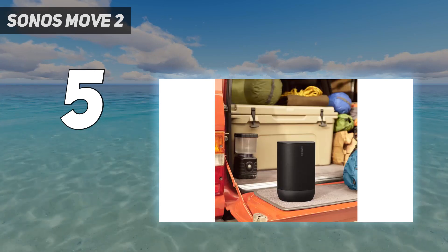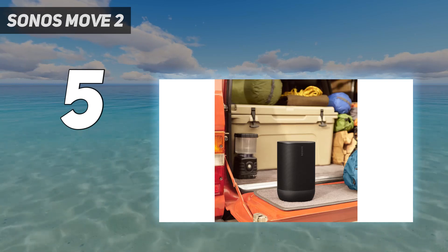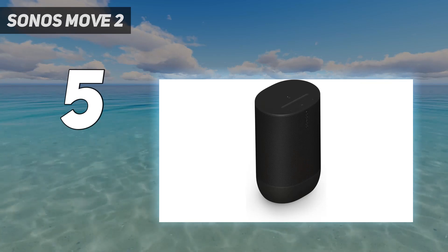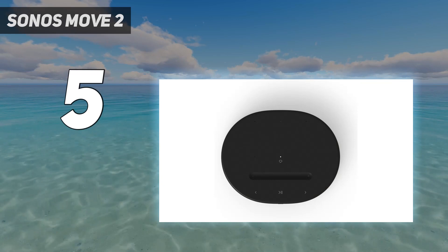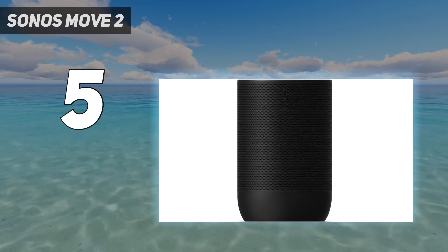The bass is loud and powerful, vocals sound crisp, and everything sounds clear even at full volume. Like the Sonos Roam, the Move 2 has all of Sonos's smart features, like multi-speaker pairing and adaptive audio, altering the sound to fit your room, and can easily be controlled and adjusted from within the Sonos app.